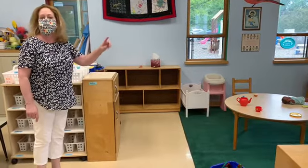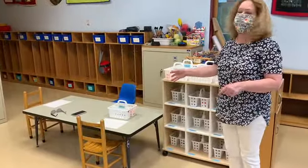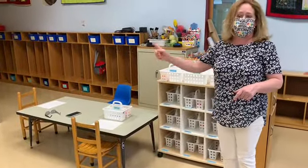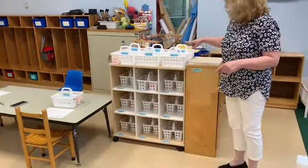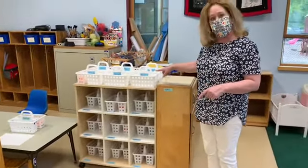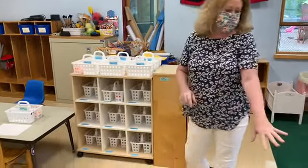They will be wearing masks during these free play times. Over here is our art center, and this will be the same rules as the fine motor table — they will be wearing masks at these centers. We have individual caddies for everybody for their art supplies, so there will be no sharing of art supplies. This here is another individual space, and this is our classroom.